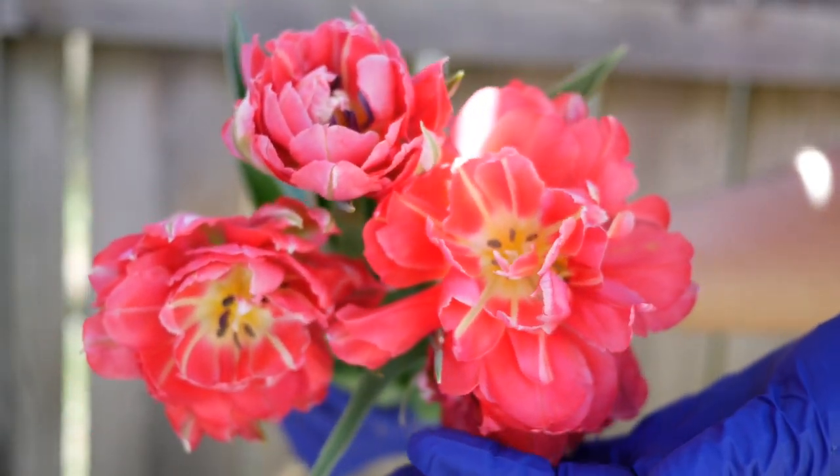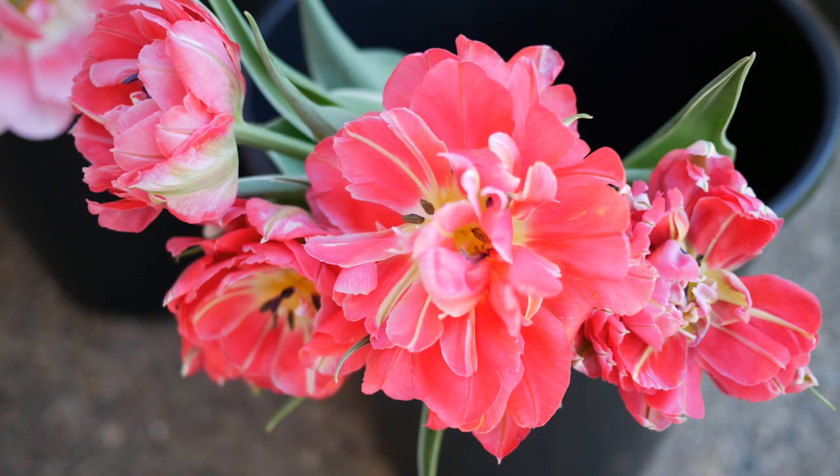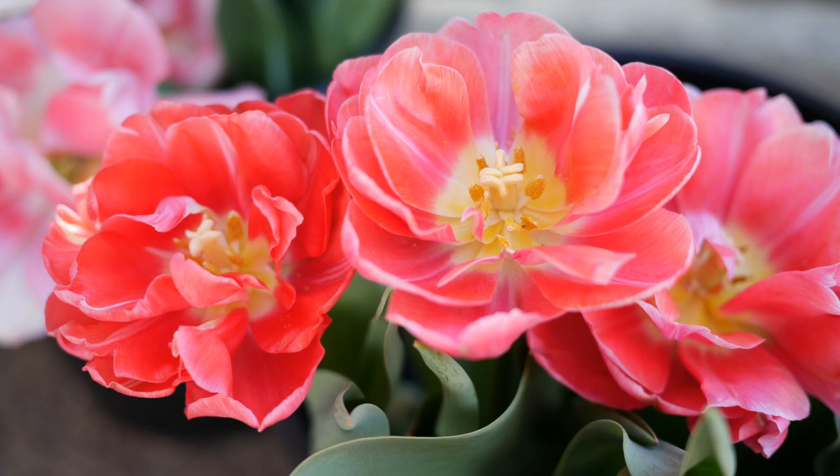Next up we have the Levee tulips. I originally purchased these because I was under the impression they would be a soft pastel pink. It turns out these Levee tulips are hot pink — like whoa, hot pink, glowing in the sunshine. I was able to take some photos and videos where they weren't so vibrant that they washed out, but they are very very saturated and very in your face. Nothing subtle about these at all.